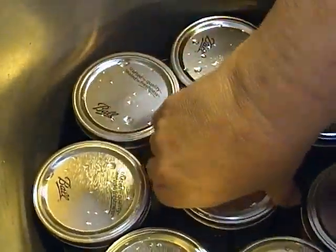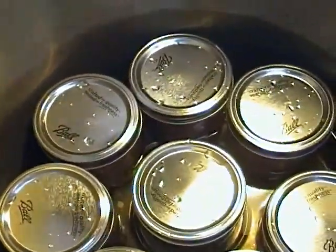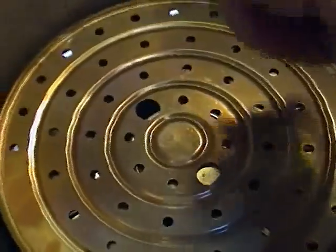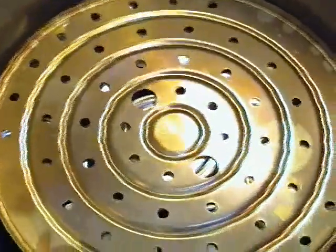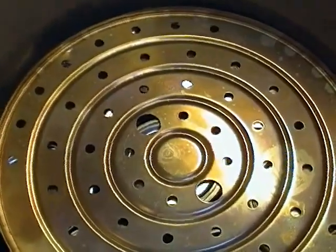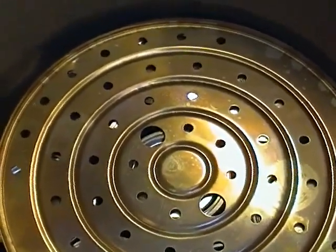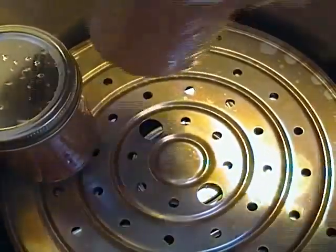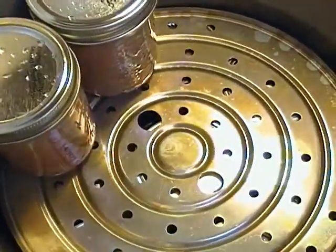Eight jars on the bottom layer, and you put the other layer on top — and there's one of these trays in the bottom underneath that too. I have 20 jars here of chicken. I may have to do another course — we'll see.